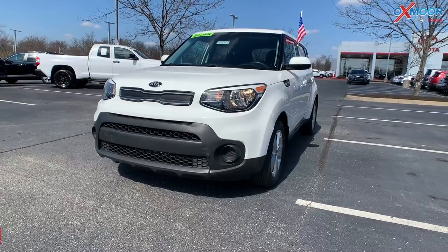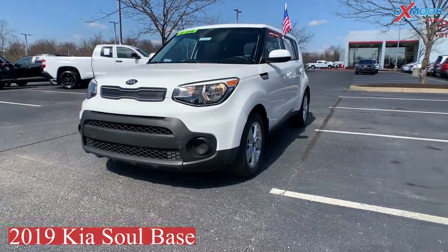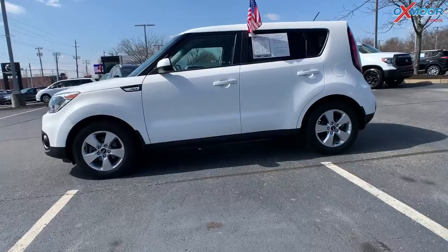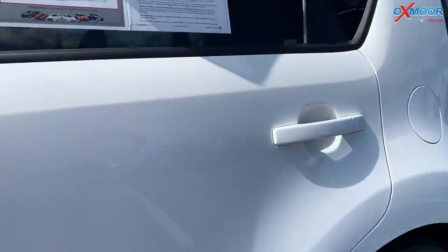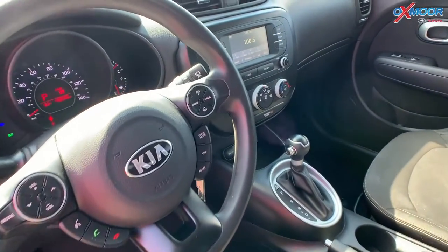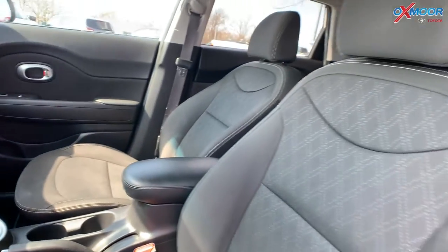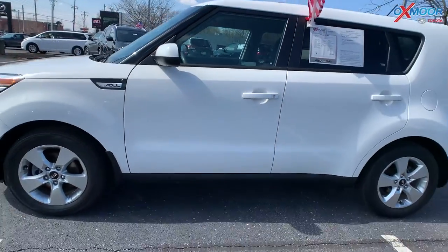Our last vehicle is a 2019 Kia Soul Base. The exterior color is called Clear White, and there are 16-inch alloy wheels. You're going to have fully automatic headlights and 6 speakers. There is a backup camera and the interior is black. The mileage is 49,085 and the price is $22,380.